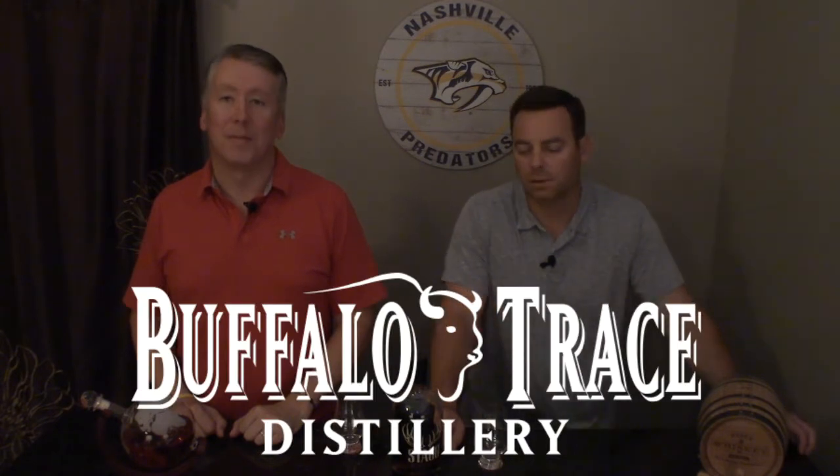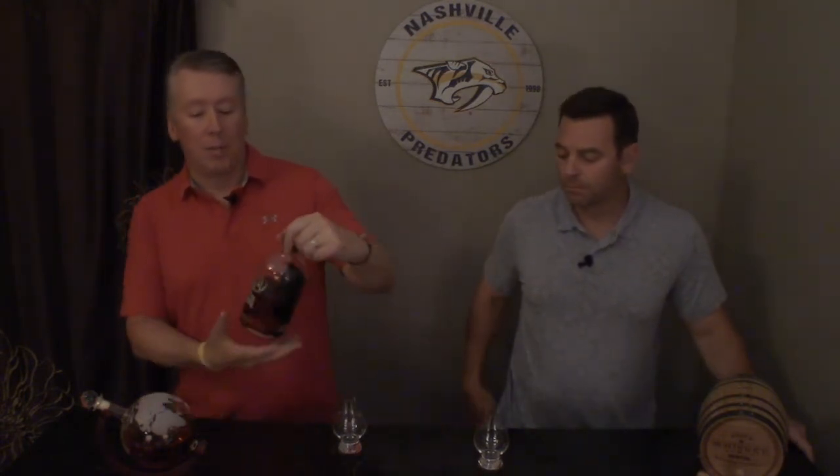Hey everyone, welcome back. I'm Eric, and I'm Kevin. Welcome to Exploring Whiskies, where we sample whiskeys from around the world. Today, we're going to go a little further into the Buffalo Trace Distillery, and we're going to be sampling the Stag Junior. This particular bottle is Batch 11, which was bottled at 127.9 proof. It is a barrel-proof bourbon.